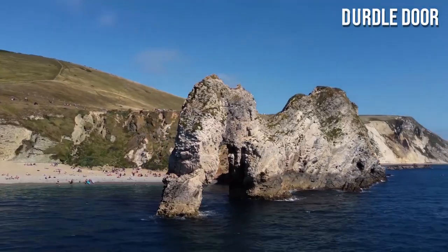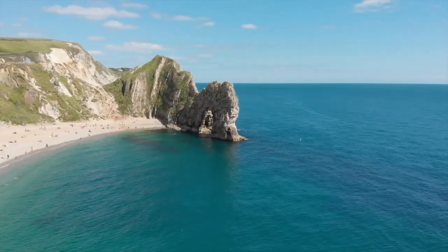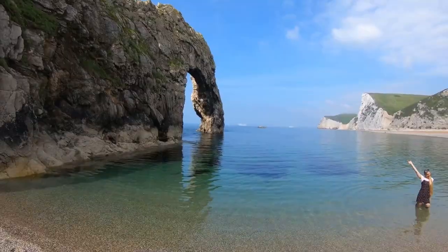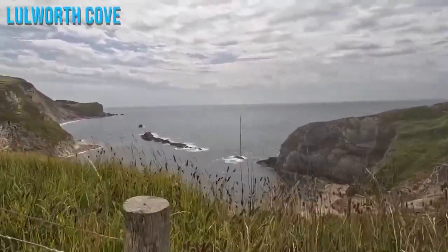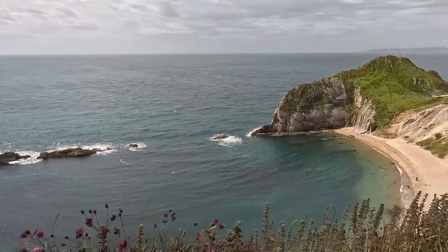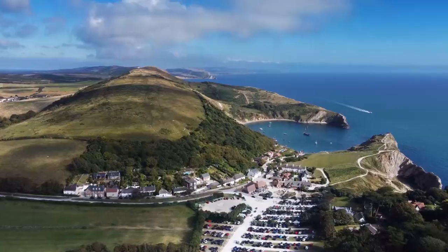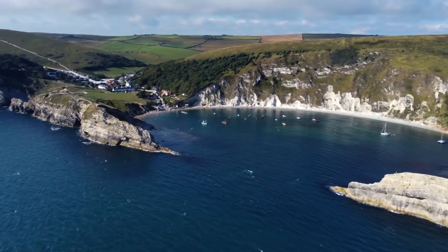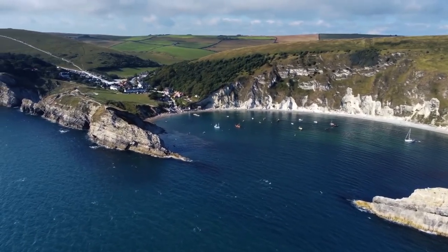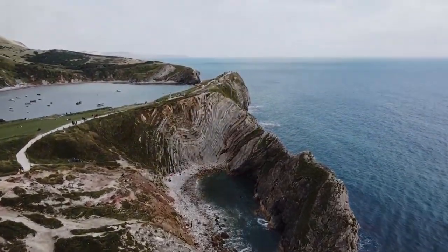Durdle Door's renowned rock arch showcases the awe-inspiring artistry of nature — it's a sight that will leave you spellbound. As you explore further, you'll be drawn to the serene beauty of Lulworth Cove. This picturesque haven exudes tranquility, inviting you to soak in its peaceful atmosphere. Take a stroll along the nature trail surrounding these gems. Along the way, you'll encounter stunning coastal viewpoints, treating you to jaw-dropping panoramas of this unique landscape.